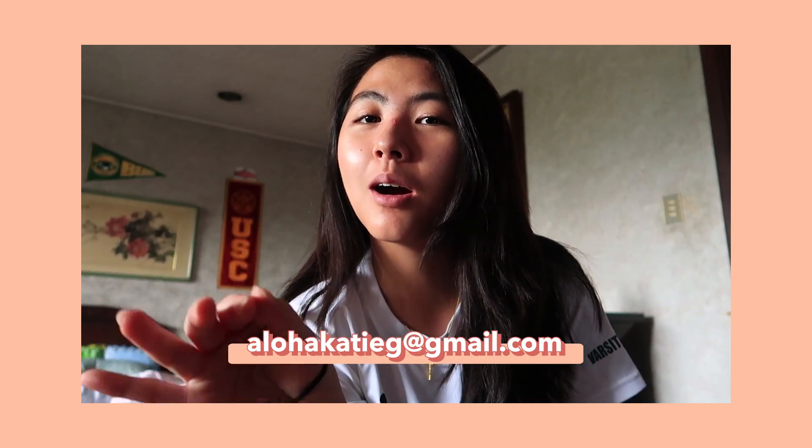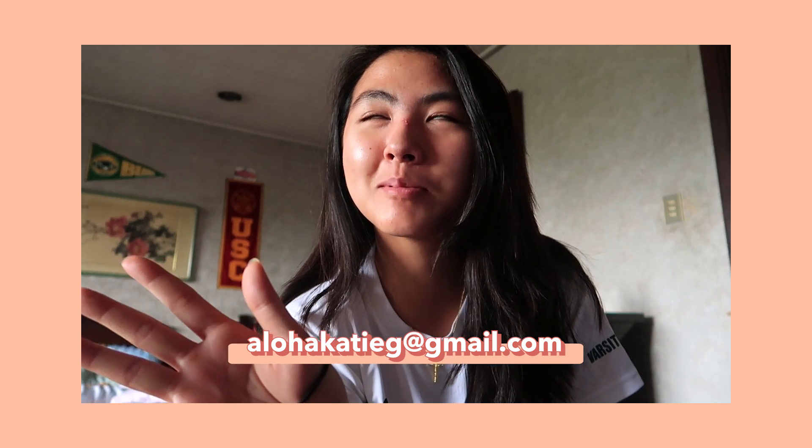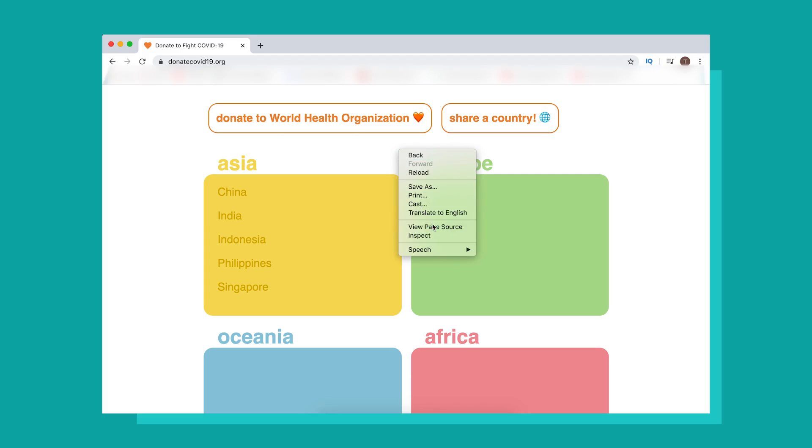I have hit my knowledge capacity, so if any of you watching are familiar with HTML and CSS, I could actually really use some help with this website. Please email me at alohakdg@gmail.com if you can help. You could just view source it honestly and you would see my code.